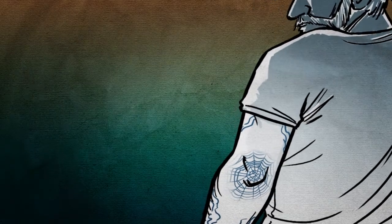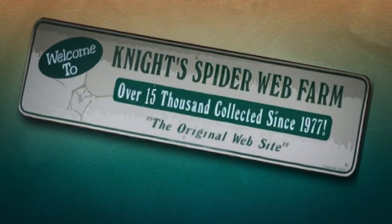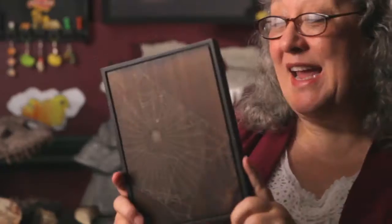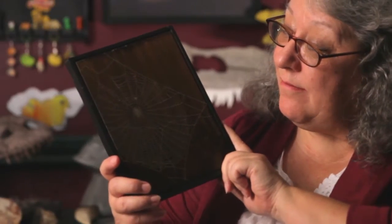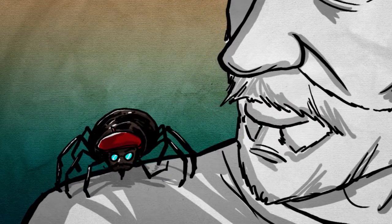This guy is so into spiders, he has spider web tattoos on his elbows. He has sold 16,000 pieces of spider web art. And although he thinks they're beautiful, he does not take credit for the beauty — he says that belongs to the orb spiders.